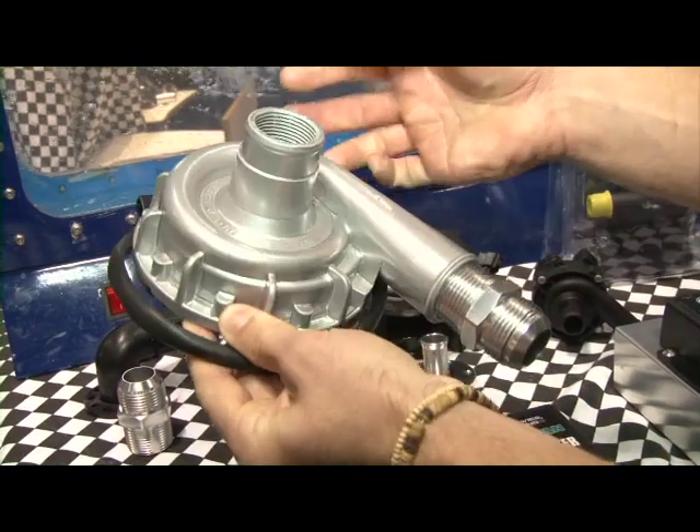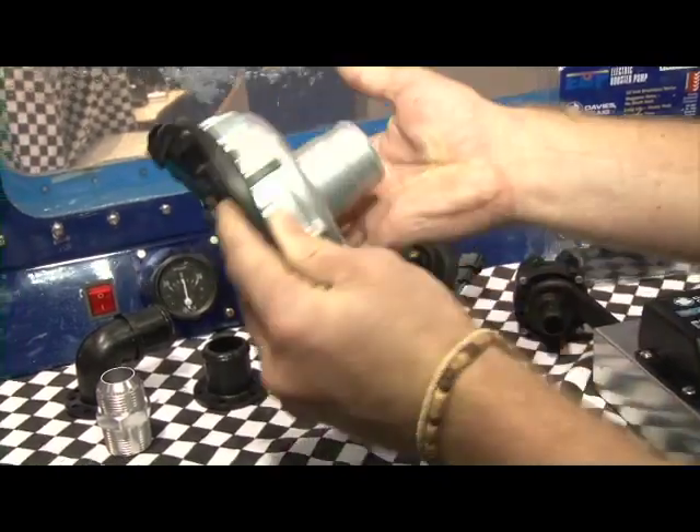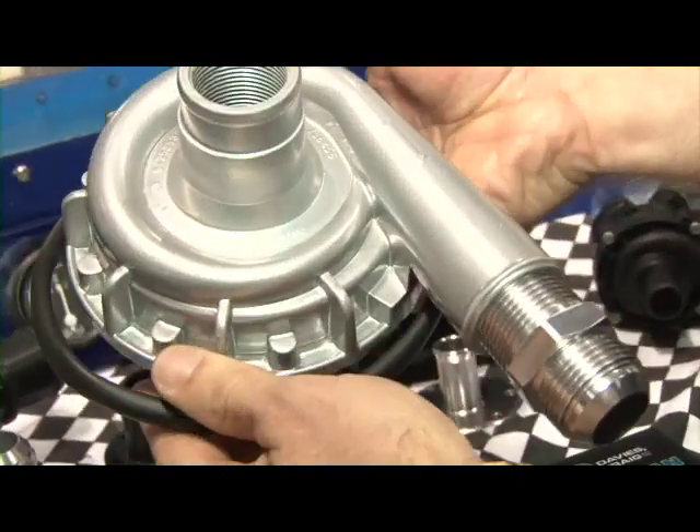A lot of innovation is going into your products right now. Well, we've spent a lot of time developing this particular product over the last five or six years. It's now up to 35 gallons per minute, so it's useful for V8s and high horsepower engines. We've also developed the aluminium pump, which now has a one-inch NTP thread for high-performance drag cars and also high-performance street cars.